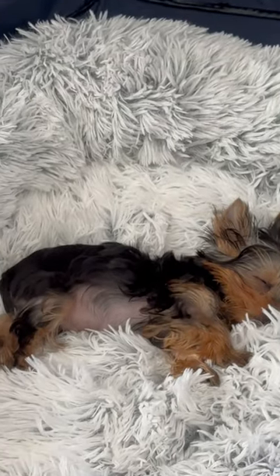My puppy loves his donut calming bed, and that's why I can confidently say that this is my honest review.